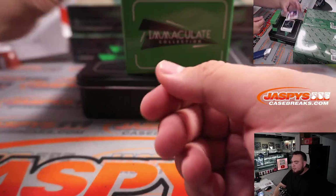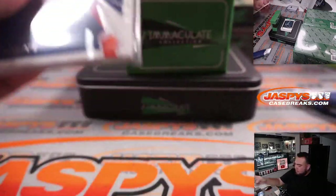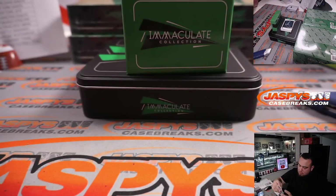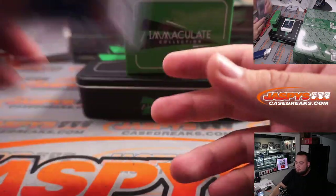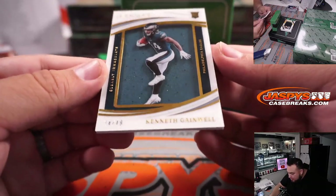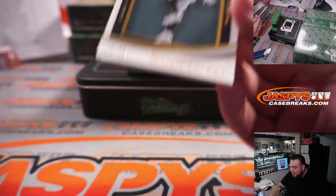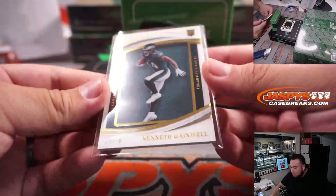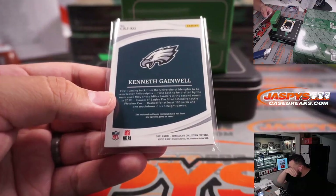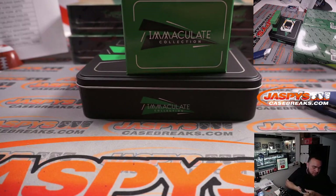Next box starts off with a Jerry Judy, 34 out of 75 for the Denver Broncos, going to Derek. We have a piece of jersey in the back — Kenneth Gainwell. That is a Clearly Immaculate piece of the jersey for the Eagles. Fly Eagles fly. That's part of the RMB for the Eagles. That's 24, spot 4 going to Paul Morton.